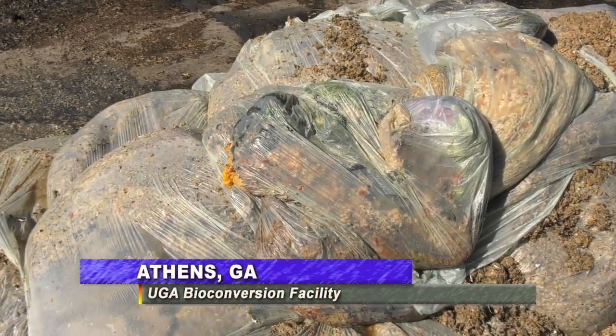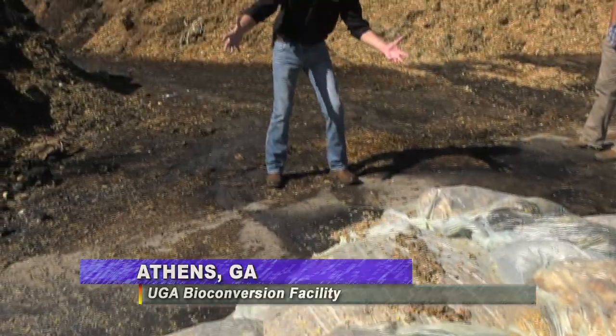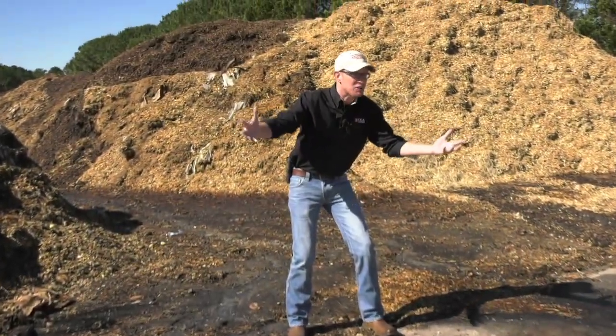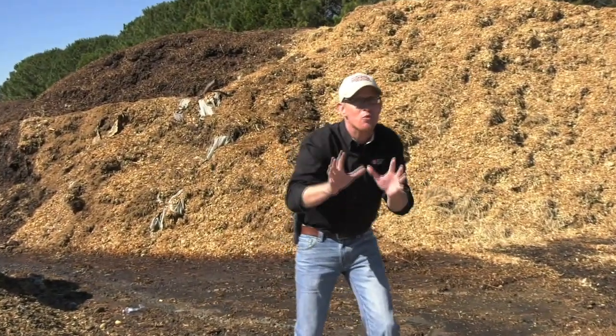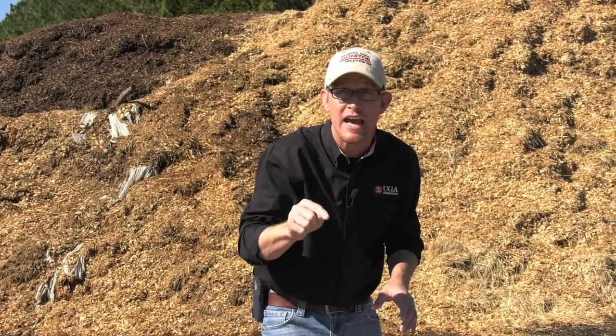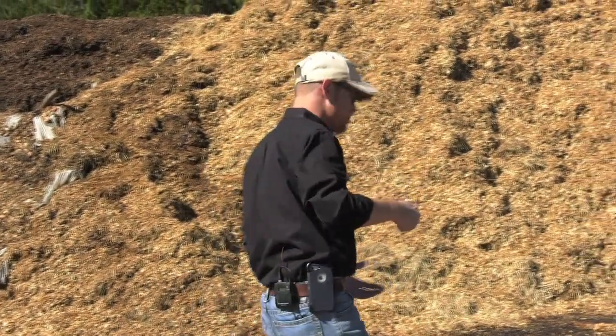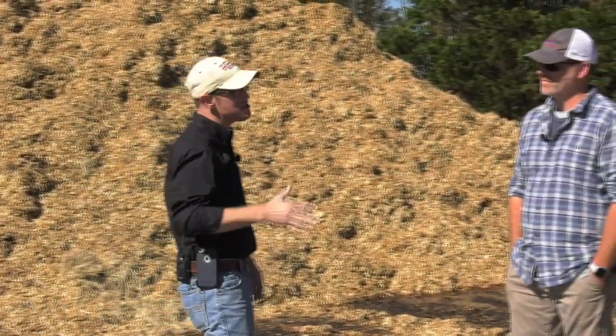Leave it up to Ray to send me on a real garbage of an assignment. Here I am standing out in what looks like a trash dump — but it is not. I'm right off campus at the University of Georgia. UGA has 12,000 students that eat here every day, and all that food waste, which you're looking at, has to go somewhere. It goes to a place where JB Nation oversees.